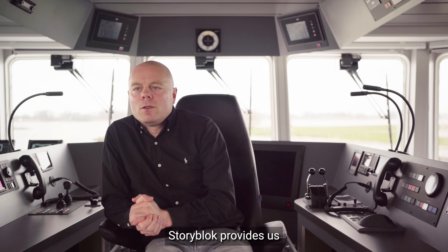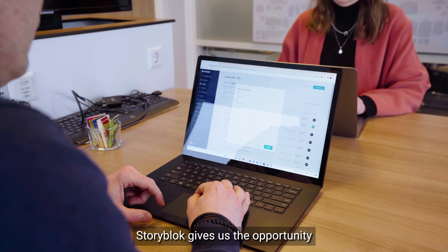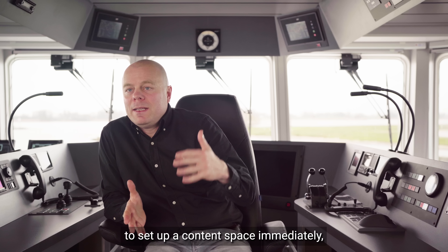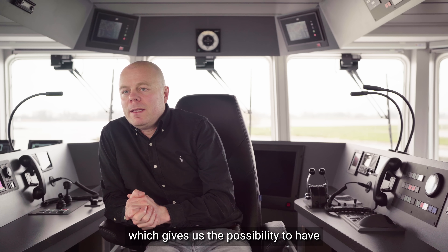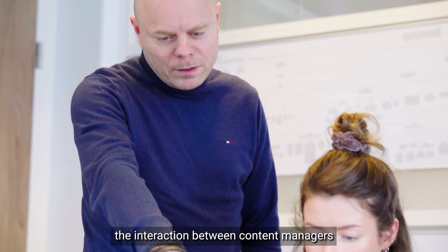From a development perspective, Storyblok provides us with the ultimate developer experience. Storyblok gives us the opportunity to set up a content space immediately, which gives us the possibility to have early-stage interaction between content managers and the development team.